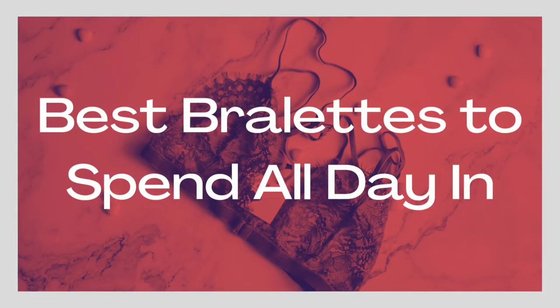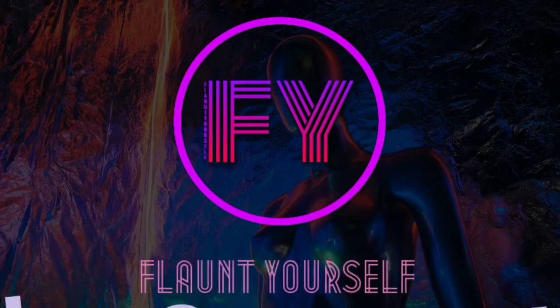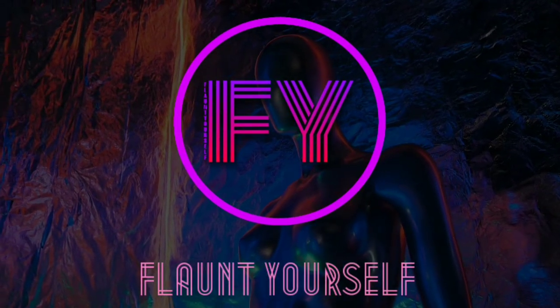Today we will know about your best bralettes to spend all day in. Welcome to Flaunt Yourself, where you know your fashion.